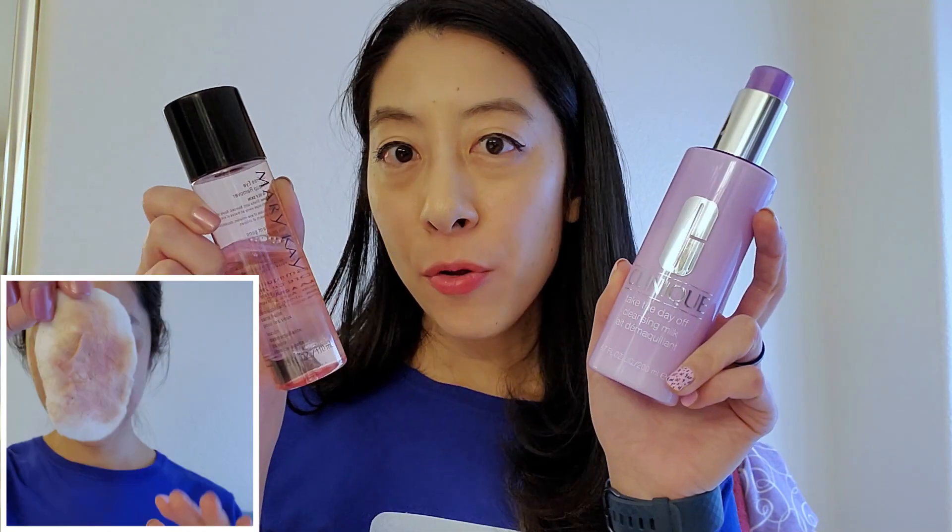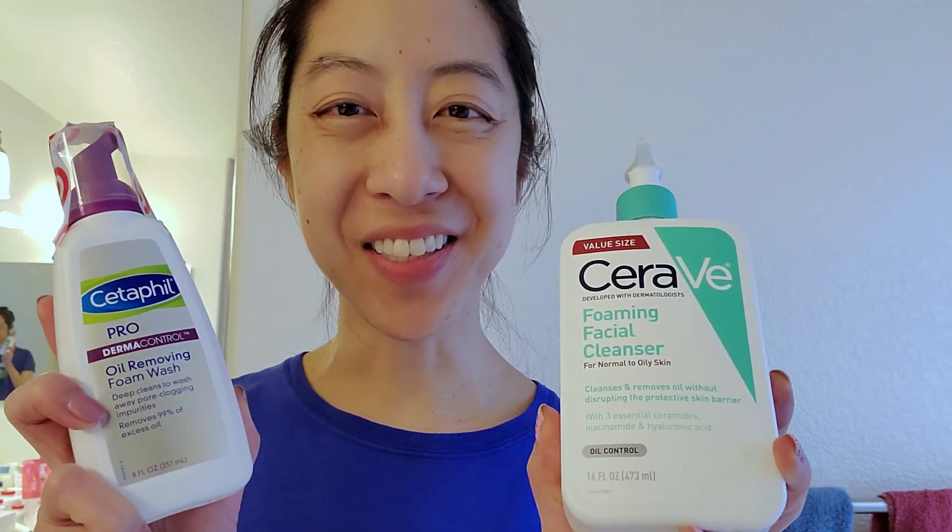First step is makeup removal. For eye makeup remover I use this Mary Kay liquid, but let me know if you know of a better one I can buy without ordering through Mary Kay — a drugstore brand would be great. For face makeup remover I use Clinique, so again if you know of a cheaper drugstore brand I would love to hear about it.